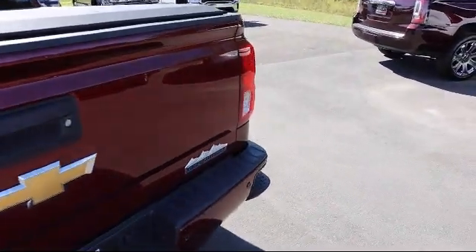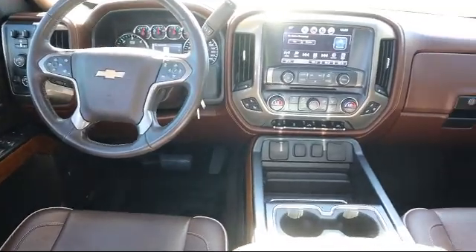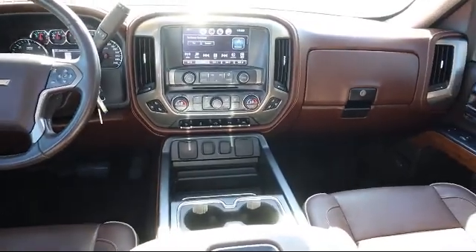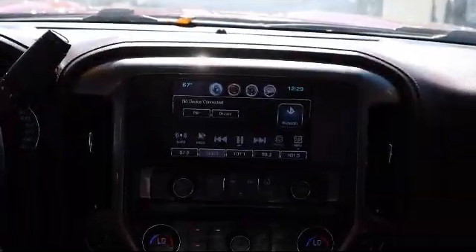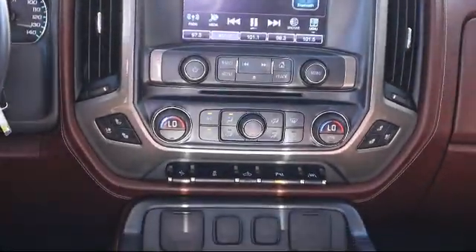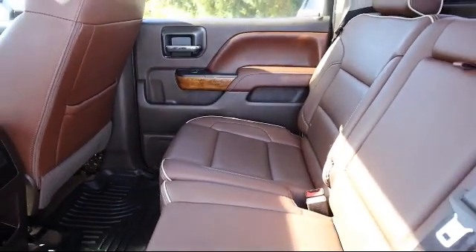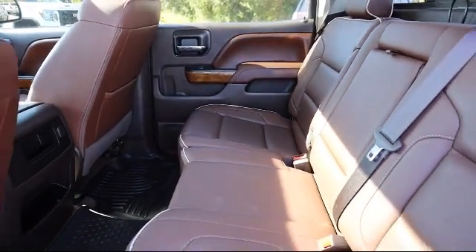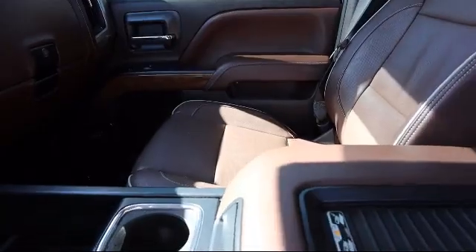Here at Kelly Buick GMC we have a friendly, reliable and knowledgeable staff who will help you drive home in the vehicle that's just right for you. We are your premier Tampa GMC and Buick dealer, and we can boast this because of our commitment to excellence in serving our customers. We have great financing deals and a team here to help you find the financing that's just right for you. Come visit us today and discover why we have the best reputation in the area. We're located at 255 West Van Fleet Drive in Bartow.